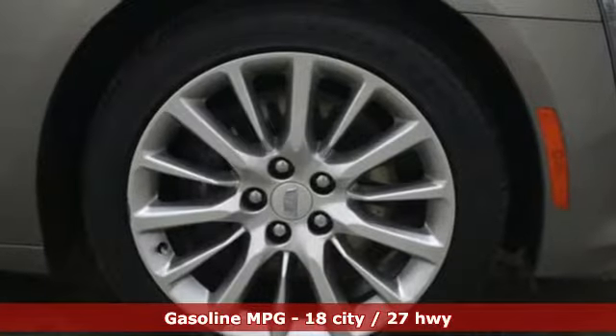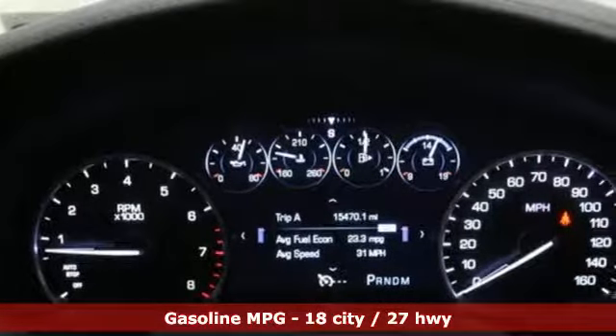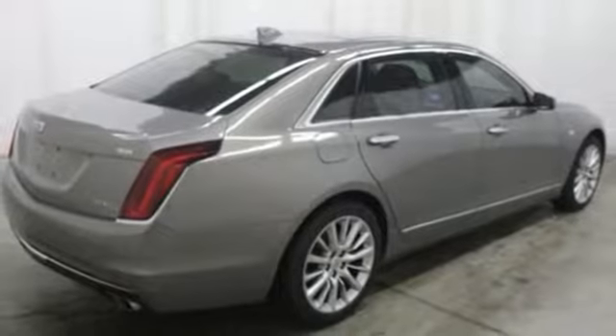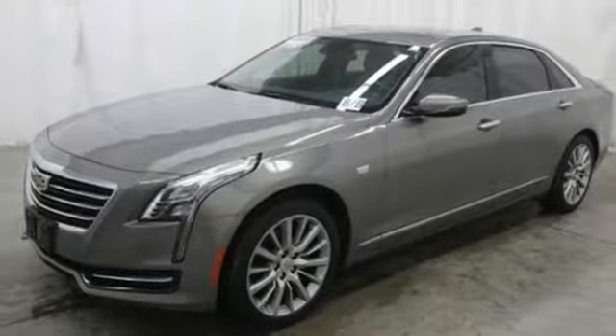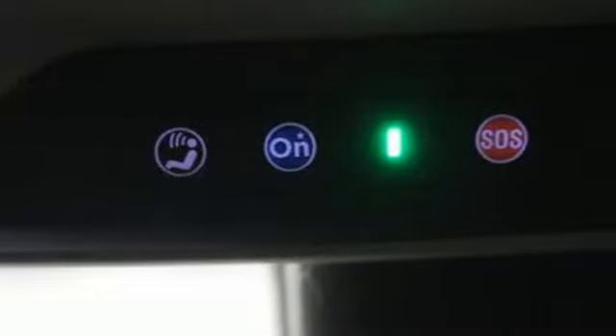A great vehicle is comprised of great features like these: streaming audio, front heated leather bucket seats, Wi-Fi hotspot, first and second row power sliding and tilting sunroof, V6 engine, gas pressurized shocks, external memory control, dual zone climate control, four wheel drive, configurable instrument gauges, and power heated mirrors.